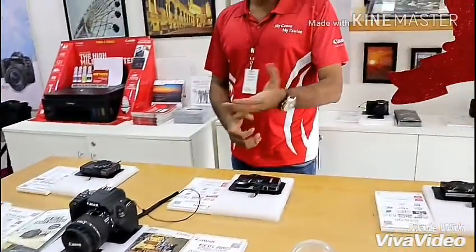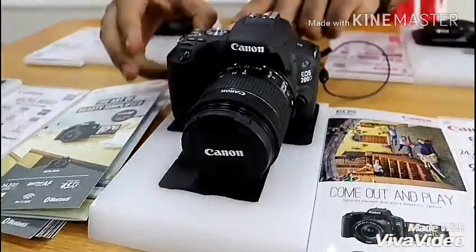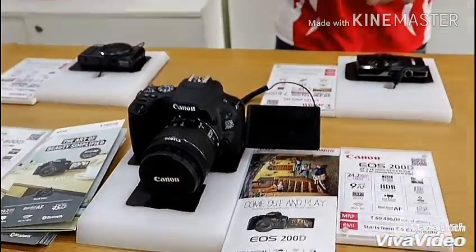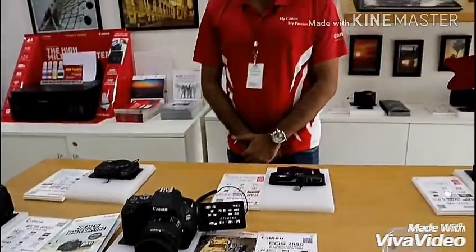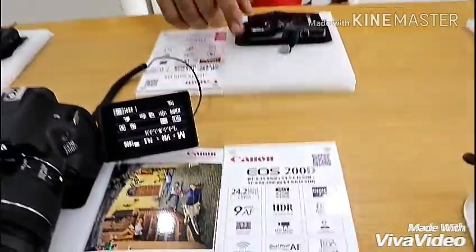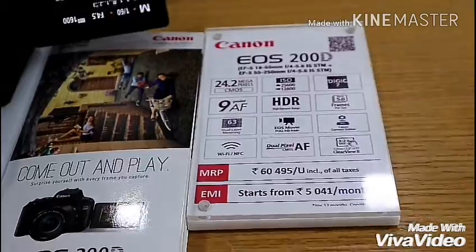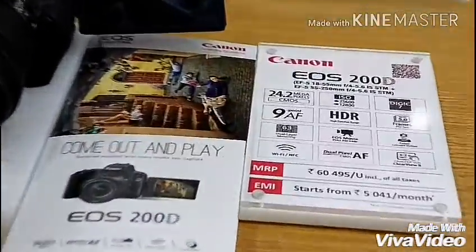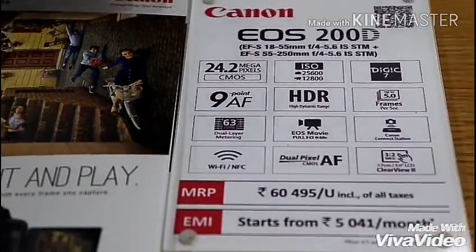So now we have the 200D, which Sir has already bought. We will go through the features of the 200D. You get a vari-angle LCD so you can shoot at any angle. It comes with a dual lens. It has a 24.2 megapixel camera. The ISO range is 25600 for stills and 12800 for video. It uses the Digic 7 processor, which is the best processor in the Canon camera industry.